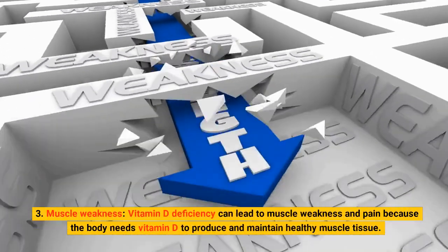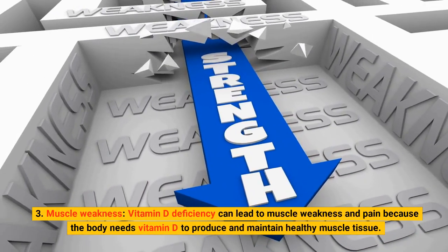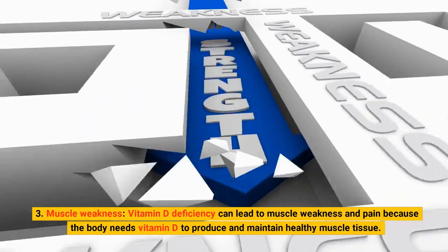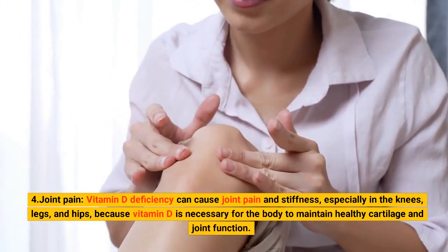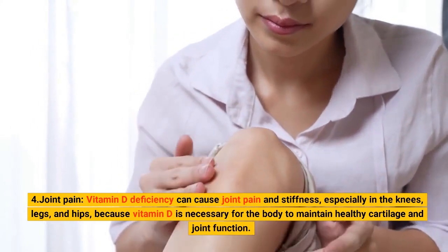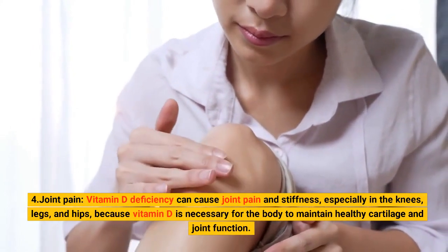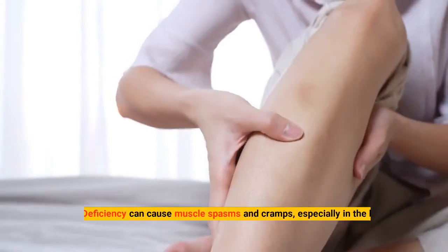3. Muscle Weakness. Vitamin D deficiency can lead to muscle weakness and pain because the body needs vitamin D to produce and maintain healthy muscle tissue. 4. Joint Pain. Vitamin D deficiency can cause joint pain and stiffness, especially in the knees, legs, and hips, because vitamin D is necessary for the body to maintain healthy cartilage and joint function.